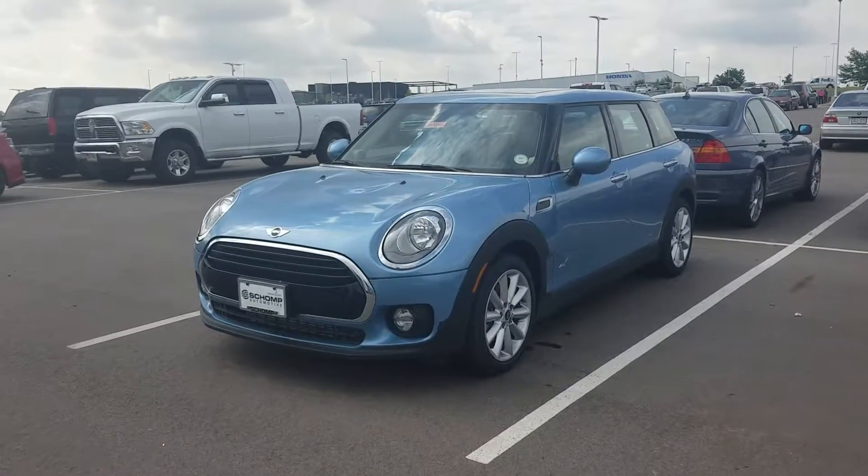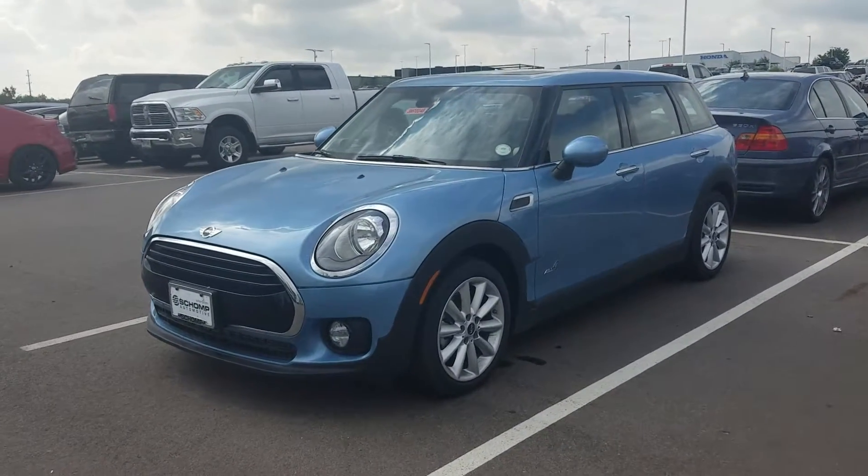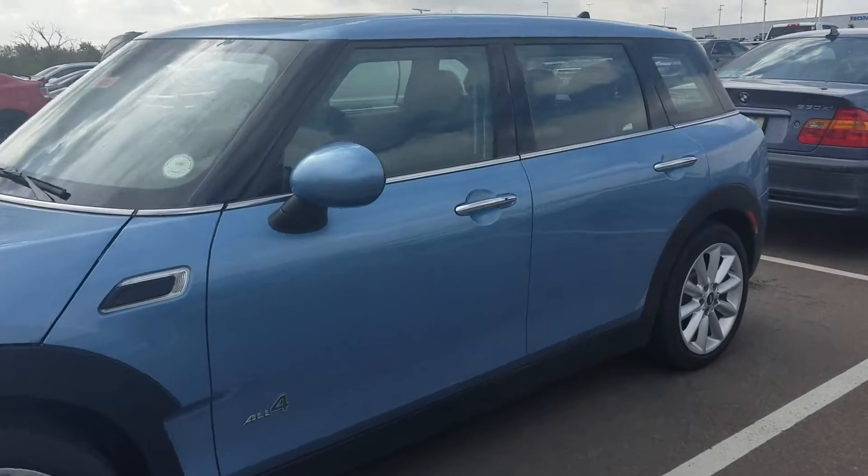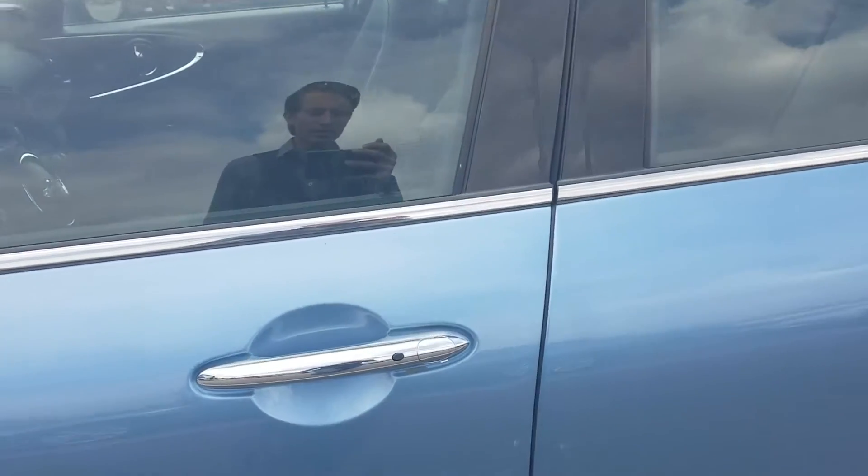Hi, this is Tyler over at Shamp Mini. Just wanted to send you a quick preview of this digital blue Clubman. This is one of the ones that's on the lease special for $288 a month.